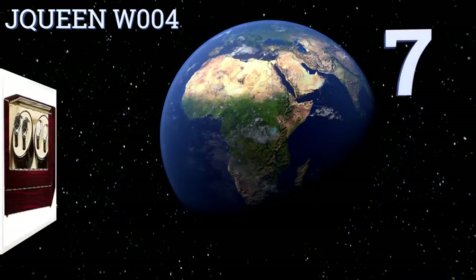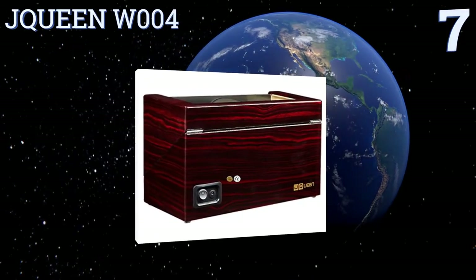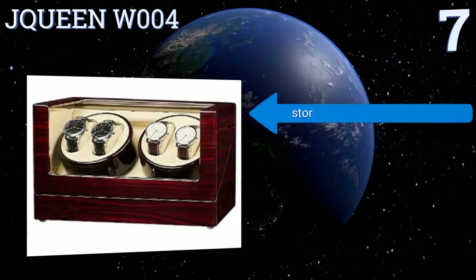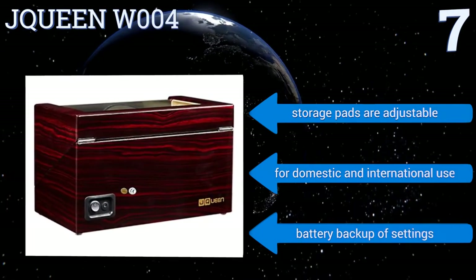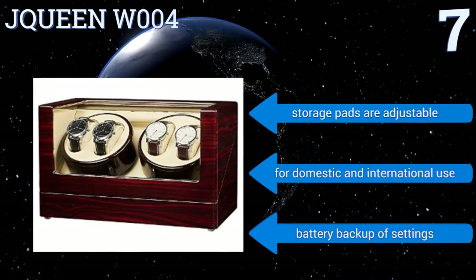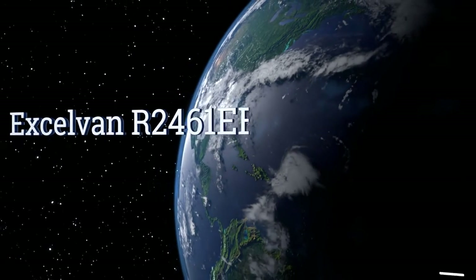At number seven, keep your watch collection on display at all times with the J Queen W004. It has a silent Japanese-built motor so you can leave it next to your bed without being disturbed by nighttime winding. Its acrylic organic glass is practically unbreakable, storage pads are adjustable, and it's good for domestic and international use, plus it comes with a battery backup.